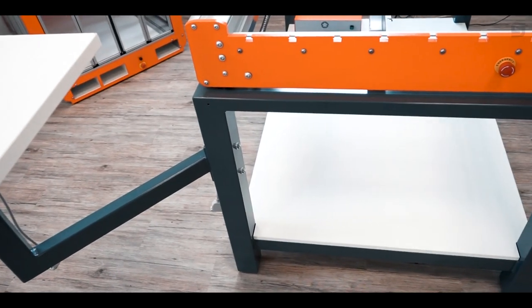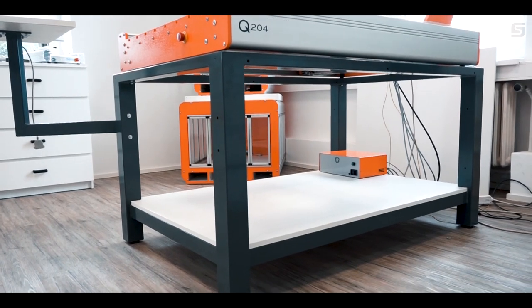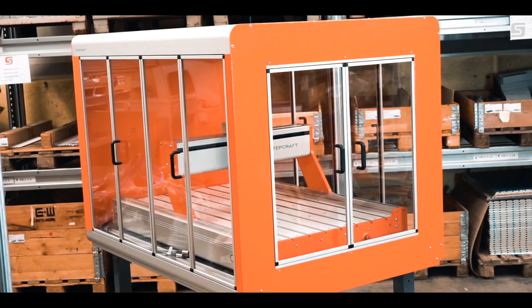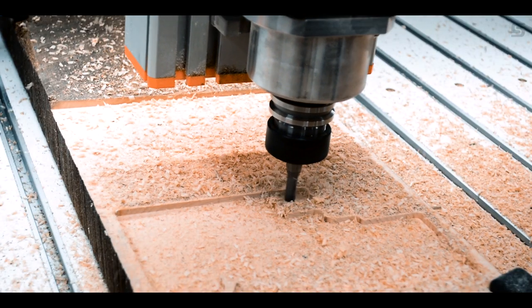The Q-Series can be solidly placed on our available machine stand. StepCraft also has options for a Q-Series machine enclosure, which can safely protect your surrounding environment from dust and debris.